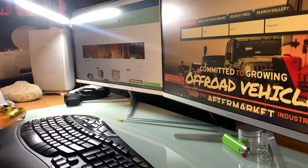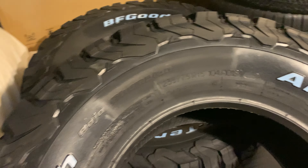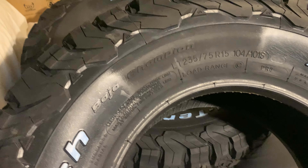Alright guys, we got some tires right here. These are BF Goodrich All-Terrain T/A KO2s, load range C. Comfortable ride.